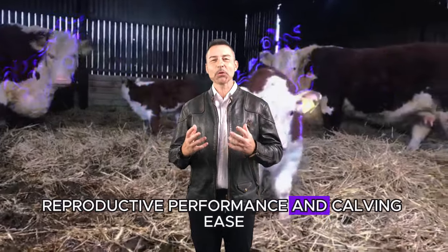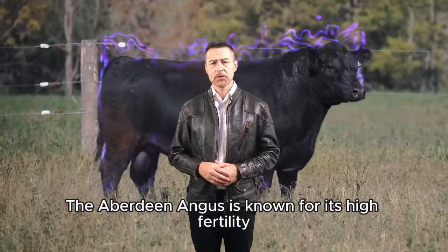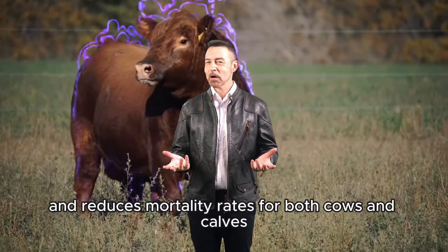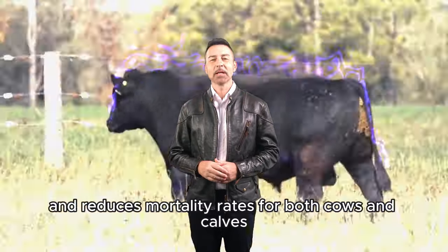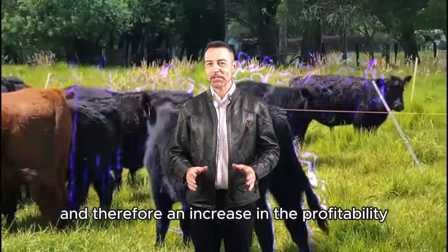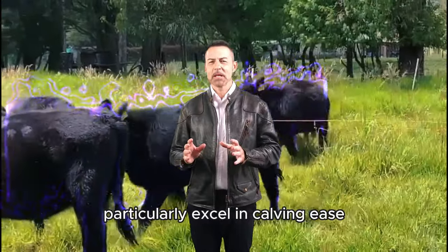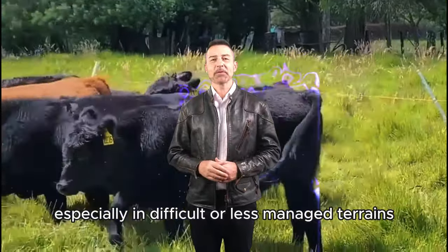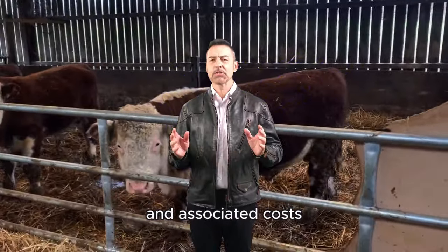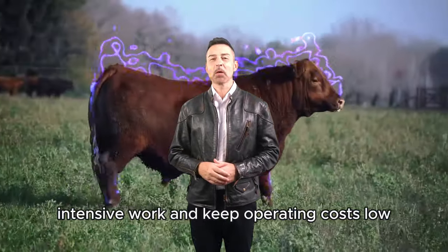Reproductive Performance and Calving Ease. Reproductive performance is another key aspect when choosing a cattle breed. The Aberdeen Angus is known for its high fertility and ease of calving, which minimizes complications during birth and reduces mortality rates for both cows and calves. This results in a higher number of live-born calves and, therefore, an increase in the profitability of the cattle operation. Herefords, while also having a good fertility rate, particularly excel in calving ease, especially in difficult or less-managed terrains. This calving ease reduces the need for human intervention and associated costs, making the Hereford an ideal choice for farms looking to minimize labor-intensive work and keep operating costs low.